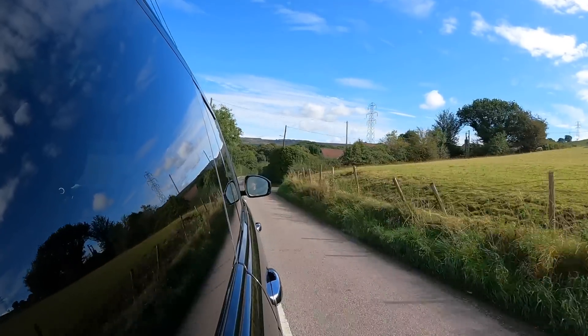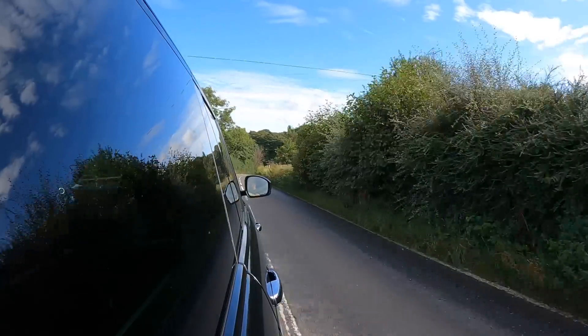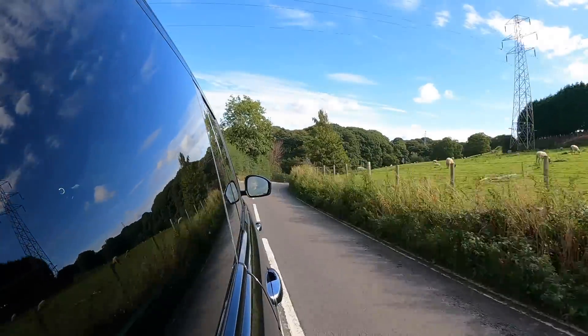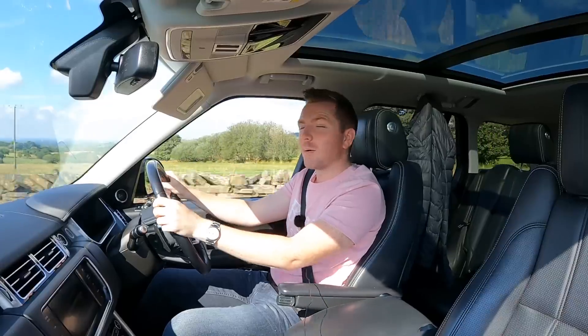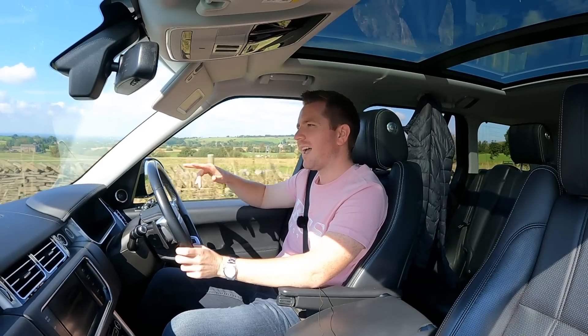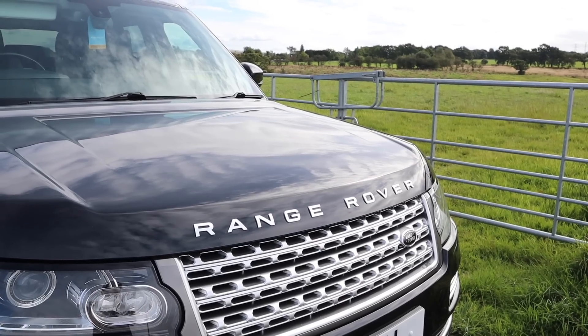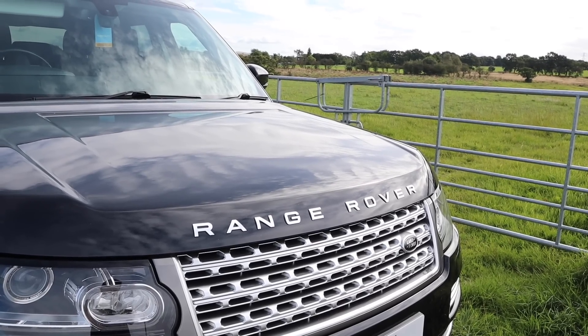Next up was the MOT. I'd noticed all four tyres were getting a little low, so I replaced them with four new matching Pirellis. For the MOT it needed a couple of CV boots replacing, on top of the £40 MOT test. The total for four new Pirelli tyres, CV boots, and the MOT test was £1,086.